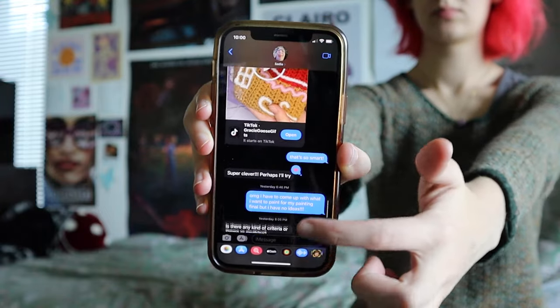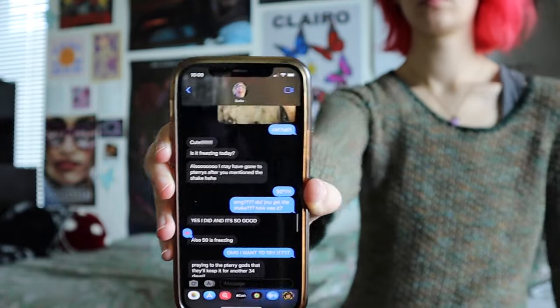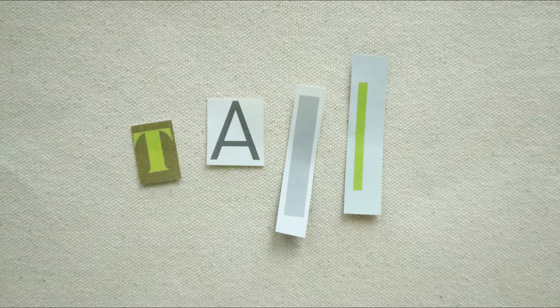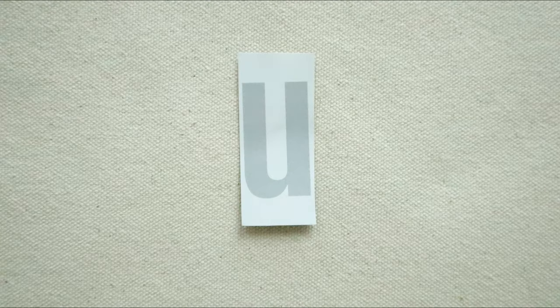Next is S as in sister. Zoe has an older sister that texts her every day. She's very sad that she doesn't get to see her sister more often. After S is T as in tall. Zoe is tall — she doesn't think about it much until she sees herself in photos.